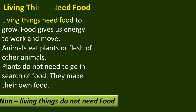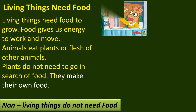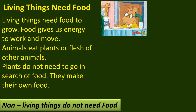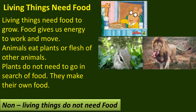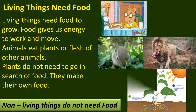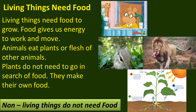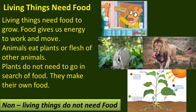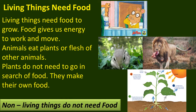Living things need food. Living things need food to grow. Food gives us energy to work and move. Animals eat plants or flesh of other animals as food. Plants do not need to go in search of food. They make their own food in the presence of air, water and light. Non-living things do not need food to eat.